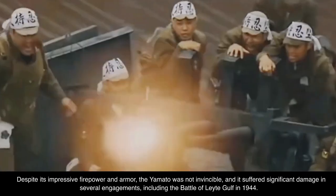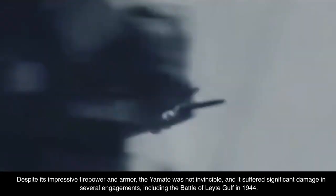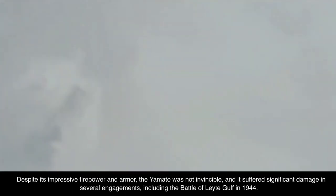Despite its impressive firepower and armor, the Yamato was not invincible, and it suffered significant damage in several engagements, including the Battle of Leyte Gulf in 1944.